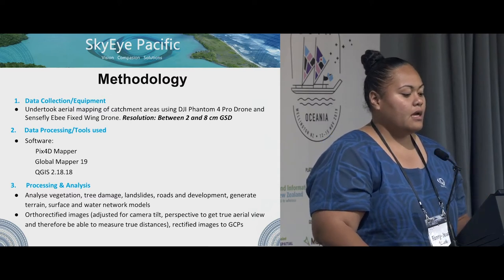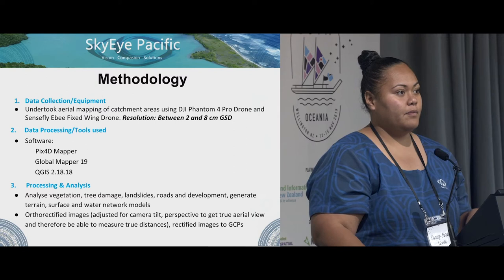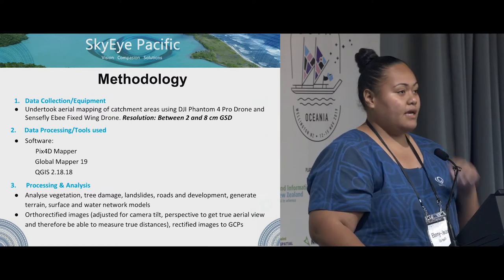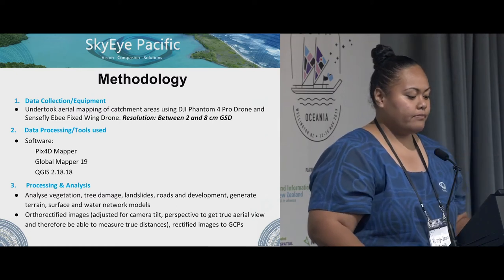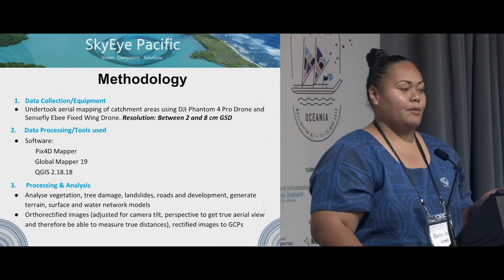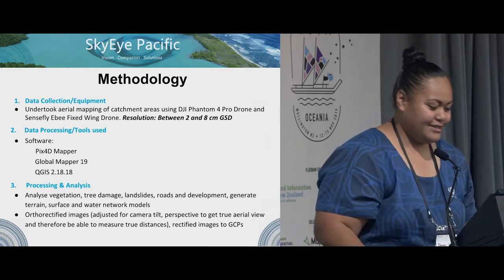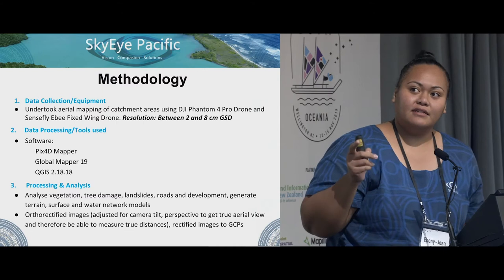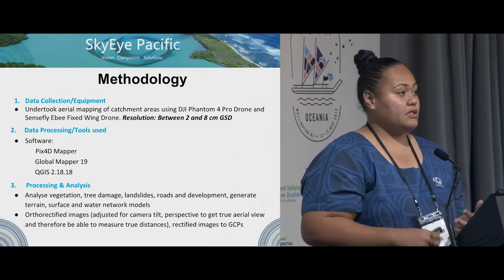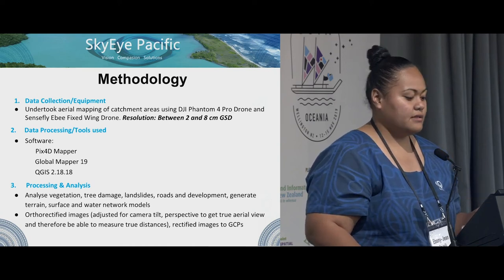For data collection, we undertook aerial mapping of the catchment areas using a DJI Phantom 4 Pro drone and the SenseFly eBee fixed wing. The resolution provided was two to eight centimeters ground sample distance. For data processing, we used Pix4D, QGIS 2.18. For the processing and analysis, we analyzed vegetation, tree damage, landslides, roads, and generated terrain surface and water network models.